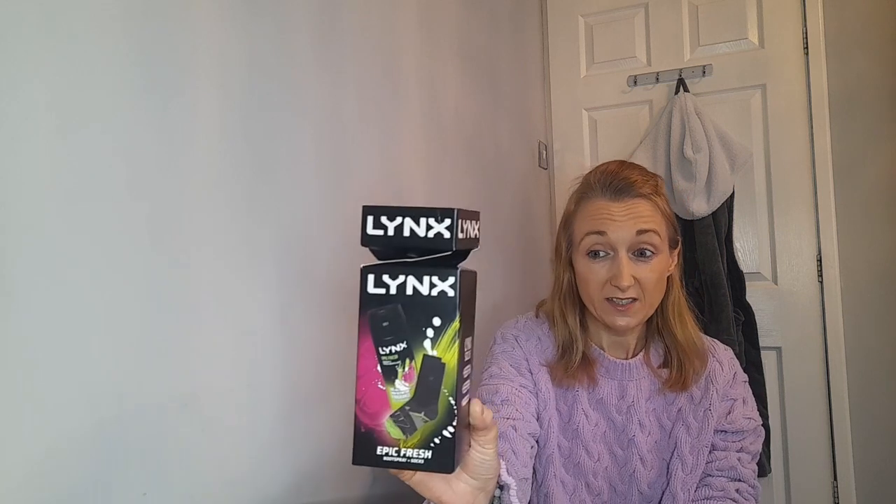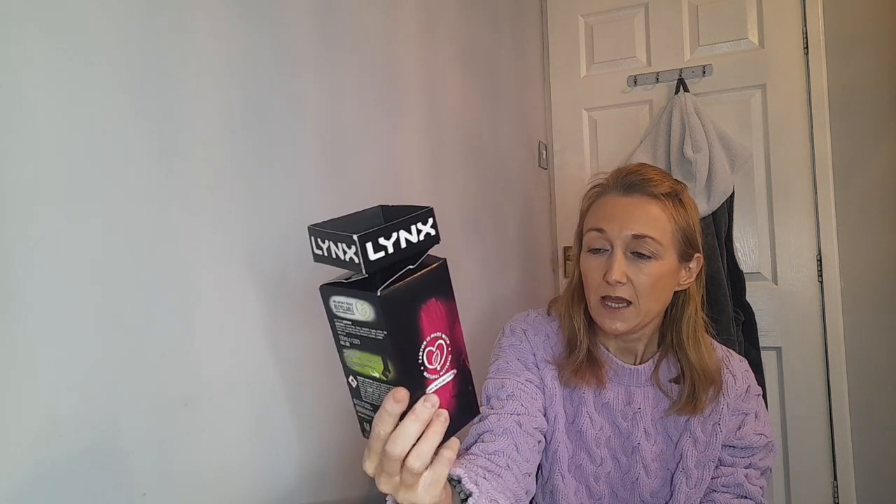I also picked up a Lynx set for one of my boys - it's not Christmas without a Lynx set! This one's the Epic Fresh and it's got a deodorant and a pair of socks, I think it was £3.49. Then I picked up this chocolate bulldog for one of the boys as well - I should have got two so they'd both have the same. That was about £3 and it's got a nice gold sheen on the front.